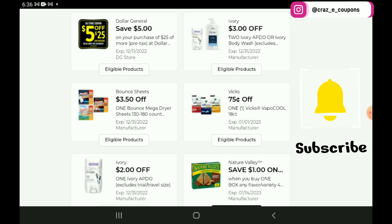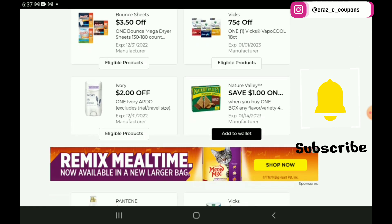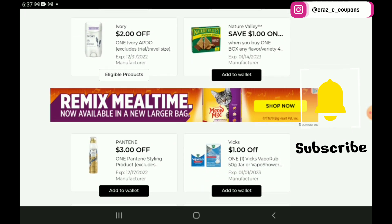Then we have a $3.50 off 1 for the Bounce dryer sheets, priced at $10.95 — so after the coupon you're going to pay $7.45. The Vicks is an older coupon from last week. We have a $1 off 1 for the Nature Valley Granola Bars, priced at $3.85, so after the coupon you're going to pay $2.85. And we do have a couple of lower value coupons that y'all are going to see here in just a few minutes.